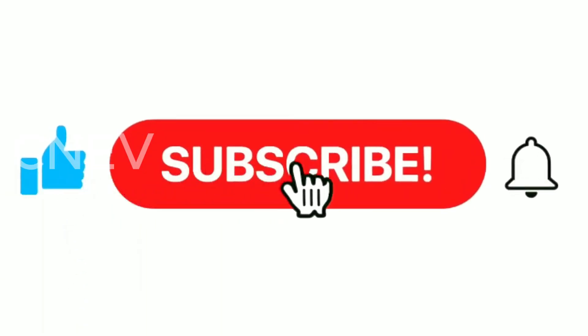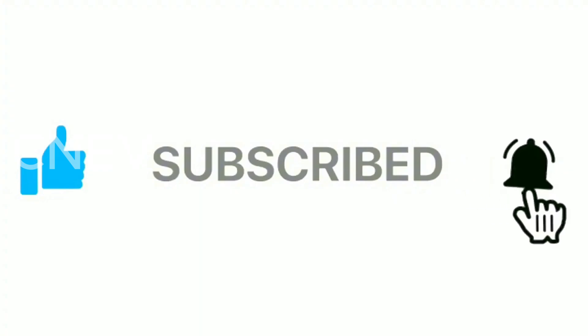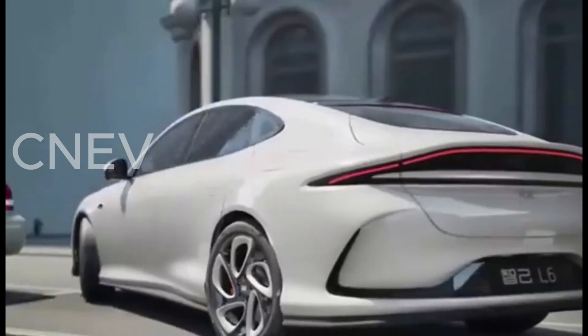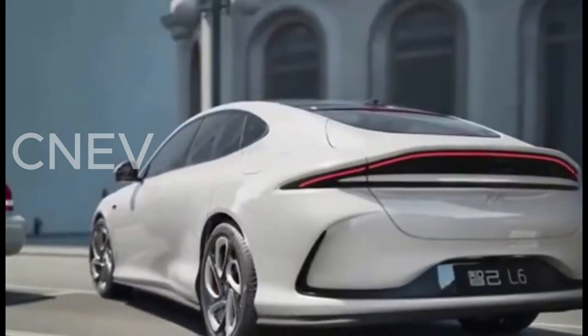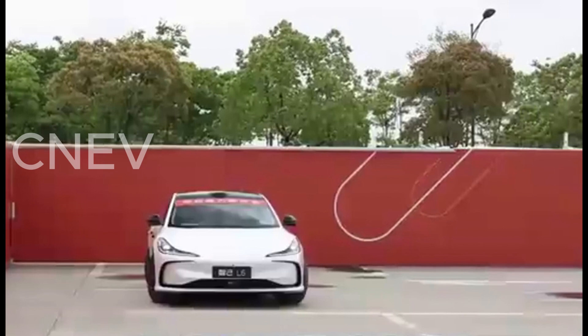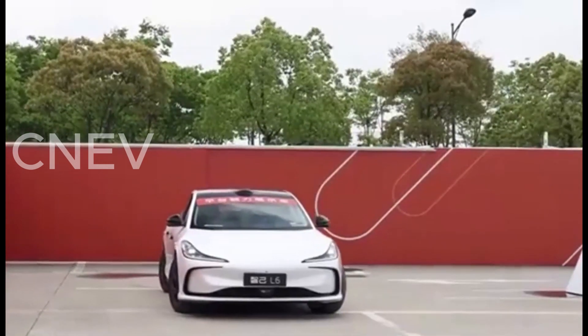The IM6 Lira Lightyear Edition represents a significant advancement in electric vehicle technology, particularly with its semi-solid-state battery offering extended range and rapid charging capabilities. Its blend of performance, design, and innovative features positions it as a compelling choice for consumers seeking a high-end electric sedan.